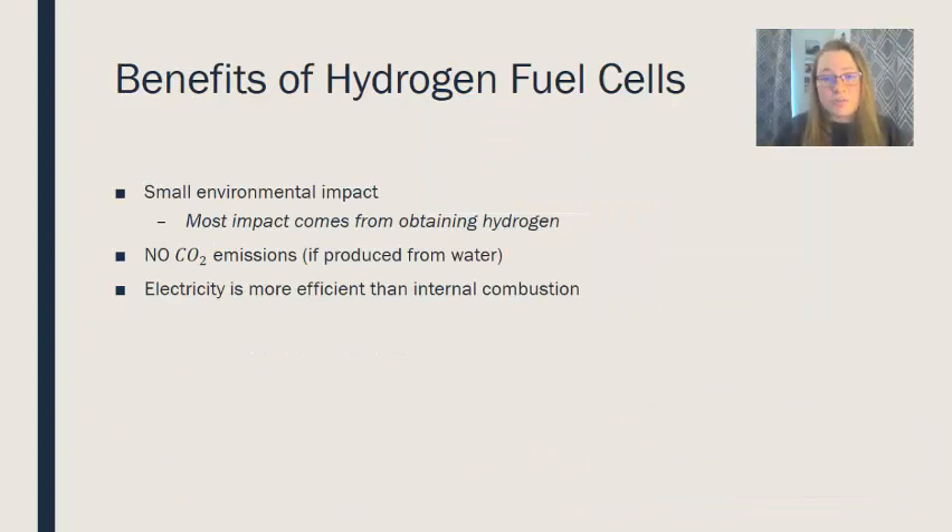There are several benefits to using hydrogen fuel cells. They have a relatively small environmental impact compared to conventional gasoline and diesel vehicles, and most of the environmental impacts come from the process of obtaining the hydrogen. There are no carbon dioxide emissions from the vehicle itself, and an electric engine is much more efficient than an internal combustion engine, allowing you to travel further on a single fuel cell.